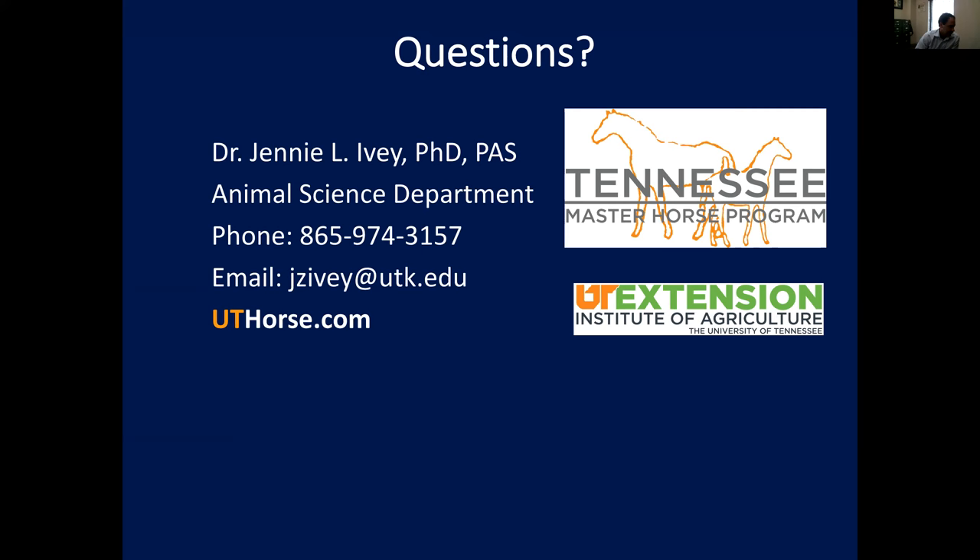Thank you, Dr. Ivey — this is really great and timely information. As emphasized throughout our entire webinar series, it's important to know what's in your forage and hay. Any nutrition plan for your horse requires knowing forage maturity and composition, and the only way to do that is to get an analysis. Our next meeting will be on October 25th.